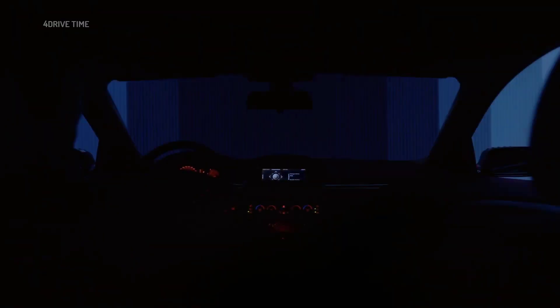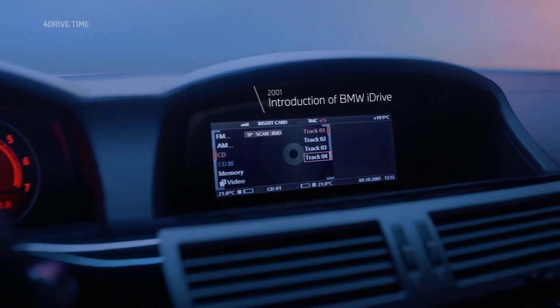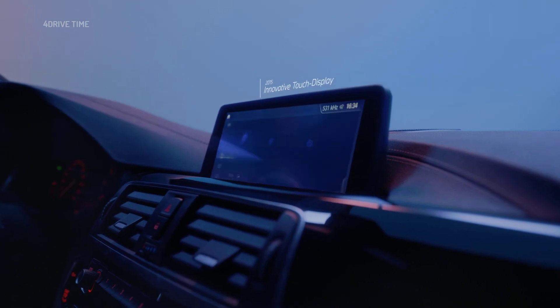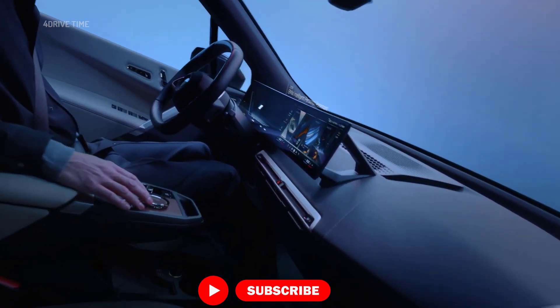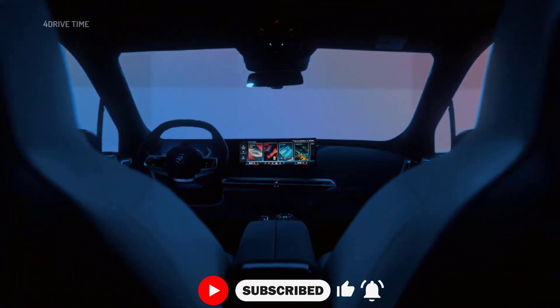At BMW, we've always believed that driving is all about you, the driver. So 24 years ago, we created BMW iDrive and designed new standards for driver orientation that have continuously evolved, all for creating a truly smarter drive.